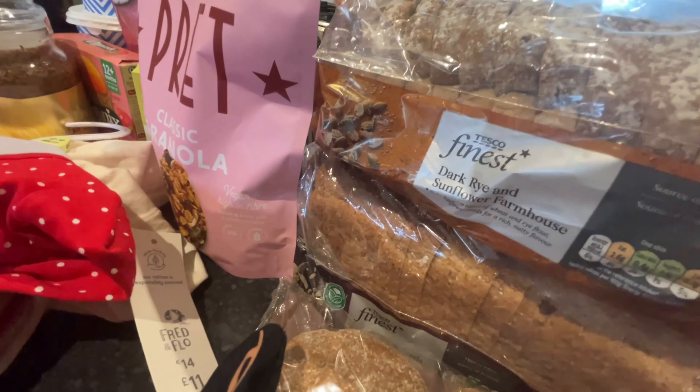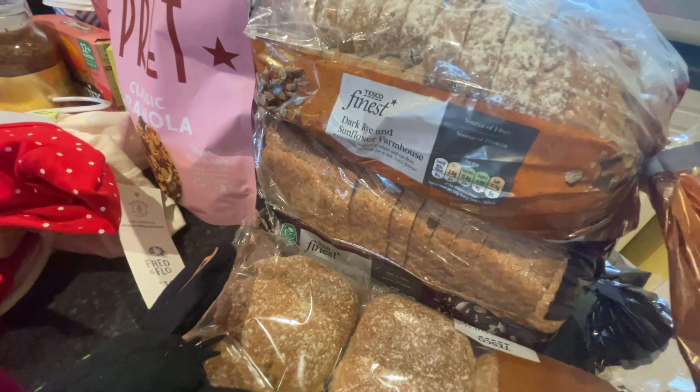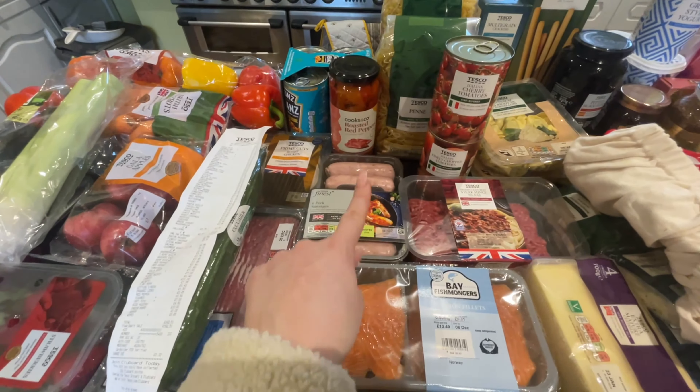For our bread situation, basically just getting the same sort of bread as normal. We got the dark rye and sunflower farmhouse, and then a similar one as well.